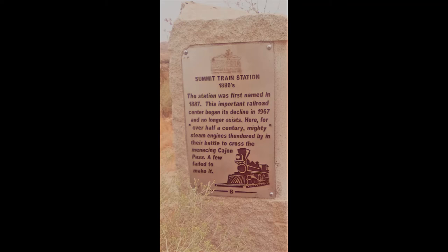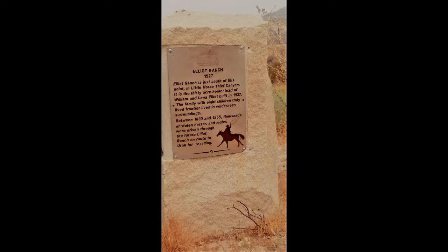Historical site number nine is Elliott Ranch, 1927. Elliott Ranch is just south of this point in Little Horse Thief Canyon. It is the 30-acre homestead of William and Lena Elliott, built in 1927. The family with eight children truly lived frontier lives in wilderness surroundings. Between 1830 and 1855, thousands of stolen horses and mules were driven through the future Elliott Ranch en route to Utah for reselling. The location of historical sites eight and nine are on the north side of Highway 138, 1.4 miles west of Summit Valley Road.